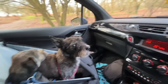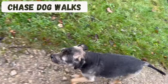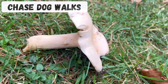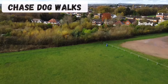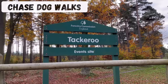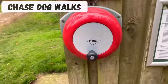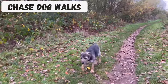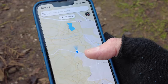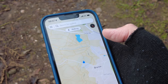Hi guys, so today I'm starting my walk right opposite Brockton Nurseries. So let's set that as the start and crack on.